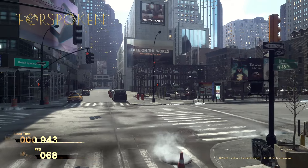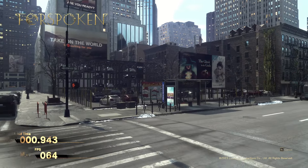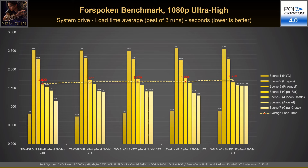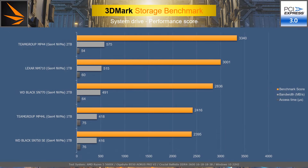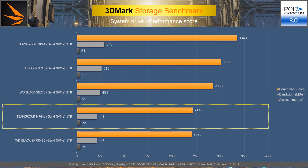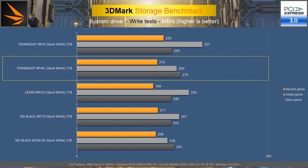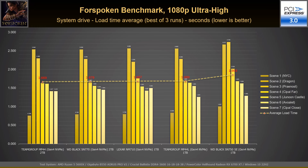The Forspoken benchmark tests the load times of different game scenes, providing individual results and average FPS. Testing is repeated three times and the best average is picked. On PCIe 4.0, the best average load time places the MP44L in first position, though it scored an average FPS of 62 while the others scored 63 FPS. On PCIe 3.0, the 3DMark Storage Benchmark places the MP44L 1TB in fourth place with a score of 2416 points, but it again earns second place in write tests due to the best save game speed. The Forspoken benchmark on PCIe 3.0 places the MP44L between the NM710 and SN750 SE, with both Team Group drives scoring 62 FPS.